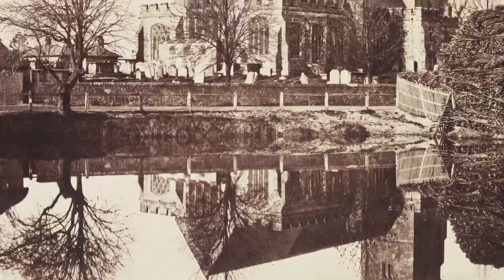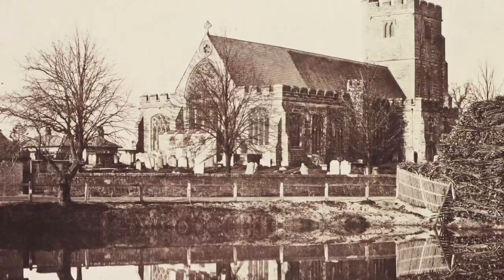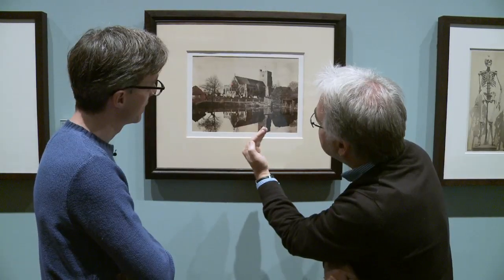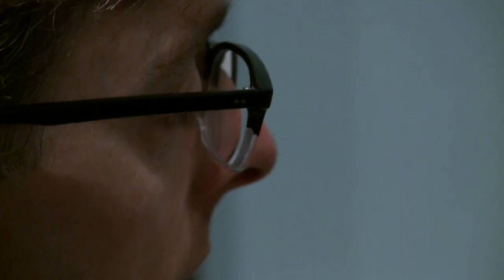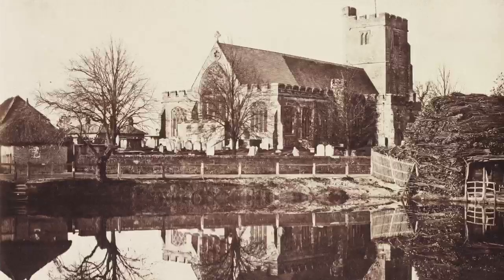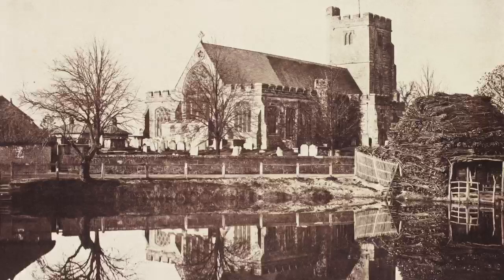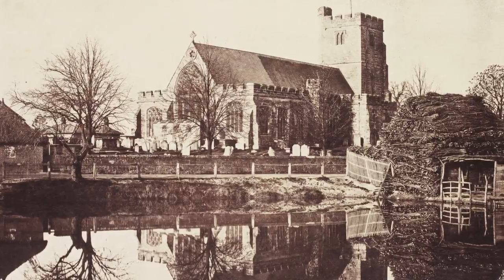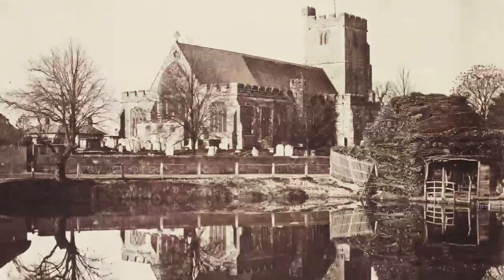This is something that encapsulates the idea of a picture which could be read on one level as informing you about what this bucolic, rural scene looks like, but the title suggests he's looking at this scene as a reflection — the church is reflected in the water — and that itself is like photography. Photography is a reflection of the real world.